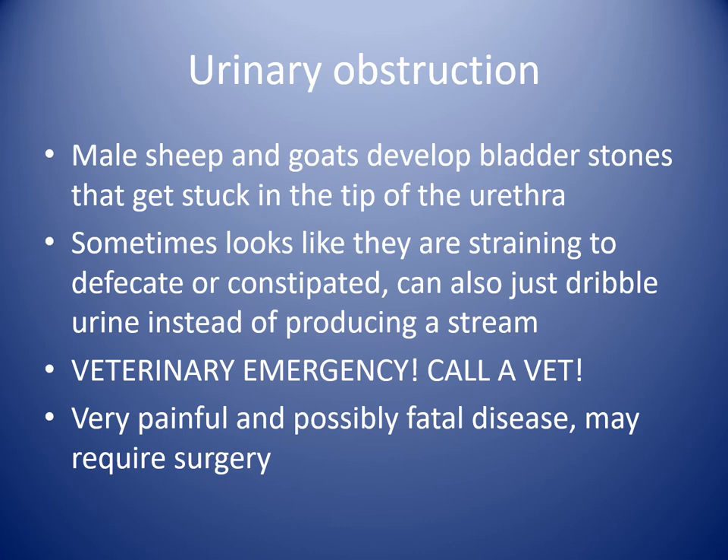Male sheep and goats — really any species — can develop bladder stones that get stuck in the very tip of the urethra, which is the narrowest area. These little stones can look like little gold or copper BBs, or can just be crystals, and they get stuck and prevent urine outflow. This causes the bladder to become very enlarged and is incredibly painful. You'll see them standing with legs stretched out, straining as if constipated, sometimes crying when they urinate, just a dribble. This is an emergency — they can die from this, so please call a vet as soon as you see signs.